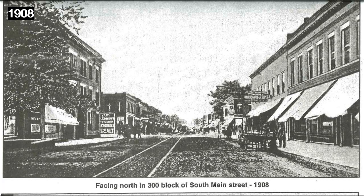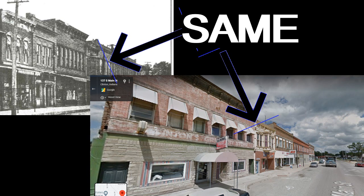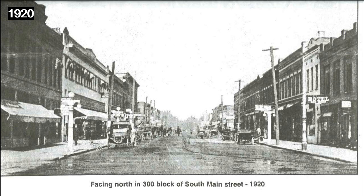The next image says facing north in the 300 block of South Main Street, then the 100 block of South Main Street in 1912. Looking north, west side of the 100 block of South Main Street in 1913. And another image from 1914 — it does not list a year — looking north at the 120 block of South Main Street. The next image says facing north on the 300 block of South Main Street, 1920.